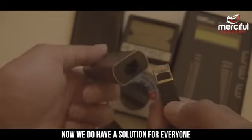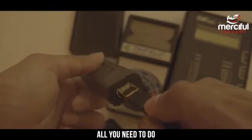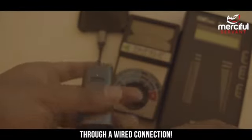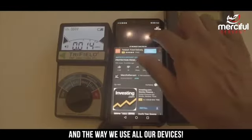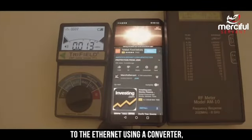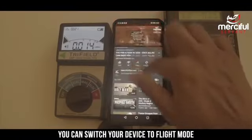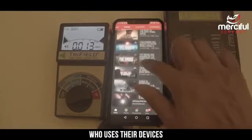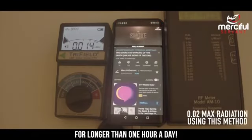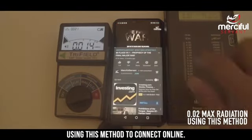We do have a solution for everyone who wants to continue using their devices without the risks of radiation. All you need to do is connect your devices directly through a wired connection — this is how we connect online and the way we use all our devices. Even your mobile phone can be connected to the ethernet using a converter. We've used a USB-C converter which is connected from the phone to the wall. You can switch your device to flight mode and use the internet without any risks of radiation. This is highly recommended for anyone who uses their devices for longer than one hour a day. As you can see our devices have measured hardly any levels of radiation using this method to connect online.